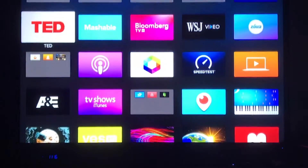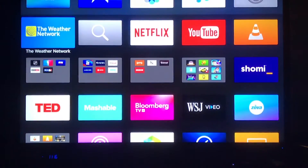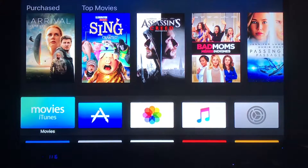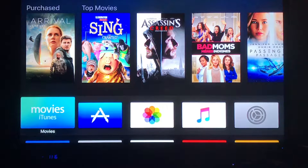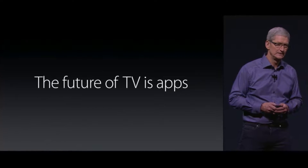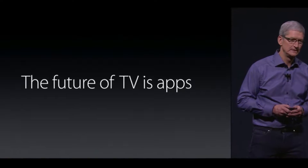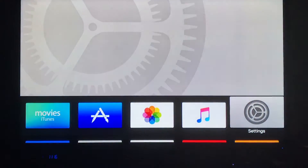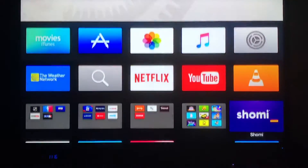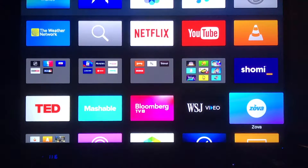Welcome back to The Tech Coach. Today we're going to be talking about apps on the new fourth generation Apple TV. Apps are pretty much the key to the Apple TV, and as Tim Cook, the CEO of Apple said when they introduced this product, the future of TV is apps. I guess we'll have to see what happens, but this new Apple TV is pretty cool and there's a lot you can do on it, and most of it revolves around apps.